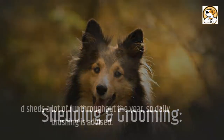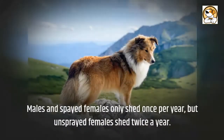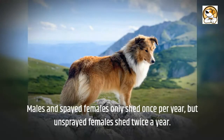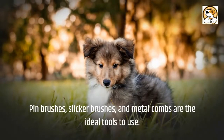Shedding and grooming: the breed sheds a lot of fur throughout the year, so daily brushing is advised. Shelties shed more during spring and may need extra brushing during these times. Males and spayed females only shed once per year, but unspayed females shed twice a year. Pin brushes, slicker brushes, and metal combs are the ideal tools to use.